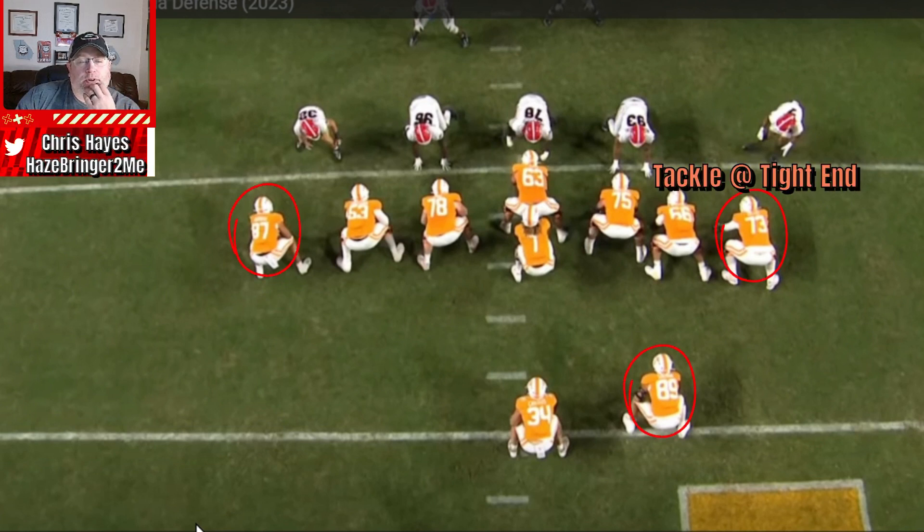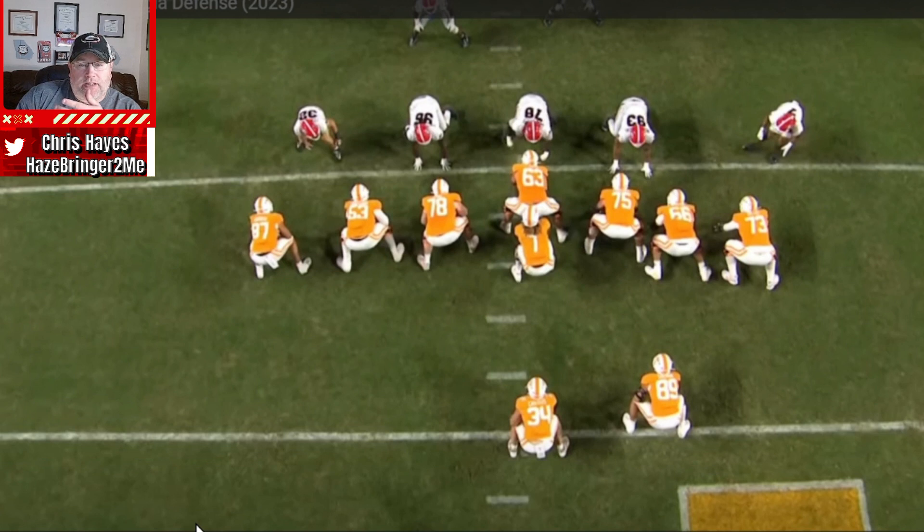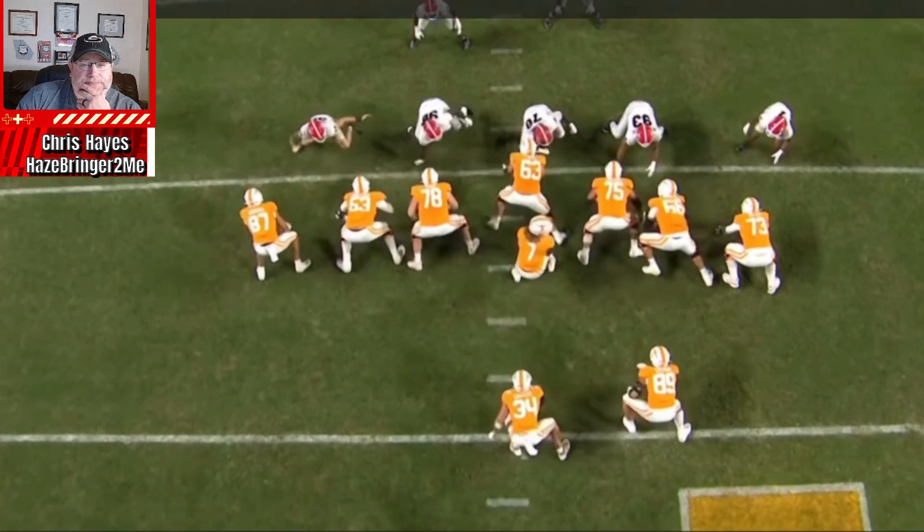They're going to run ISO — eye backfield — and you have an offset fullback, number 89. We've made the call a Liz call: their right, our left. That's the reason why we're getting the slant out of them to the left.